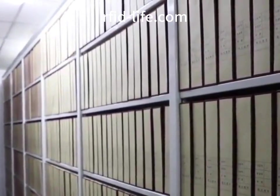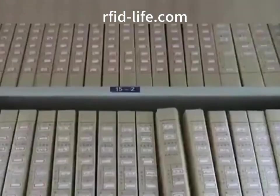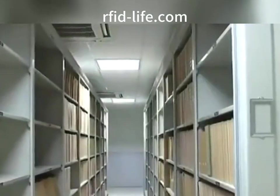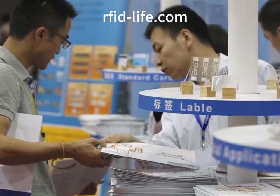Positioning: files can be easily sorted and stored by using RFID tags. Since RFID tags can accurately provide relevant information about the files, they ensure the location and time of storage. This greatly reduces the time and pressure on staff.